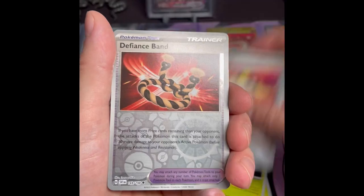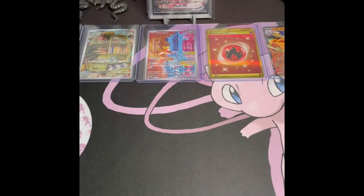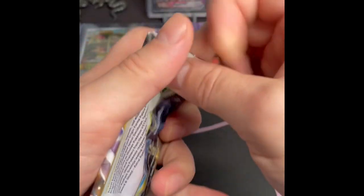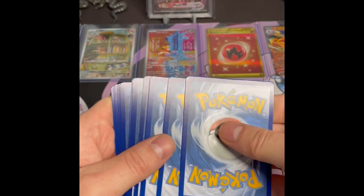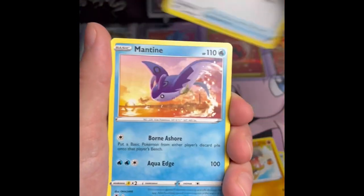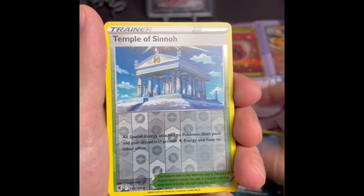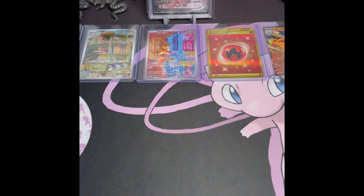With the guaranteed hits we had Ultra Ball, Defiance Band, and an NDD holographic from Scarlet and Violet base — not my favorite set. Astral Radiance — also not my favorite set. I have to say, obviously Evolving Skies and Lost Origin are better. Even Chilling Reign I like a little better. But it's not a bad set — you have the Trainer Gallery, alt arts, and things like that. Another non-holo — we have two more packs here: Astral Radiance and Lost Origin.